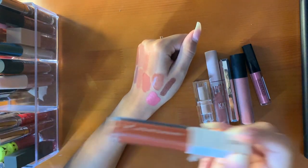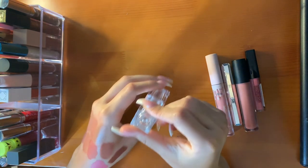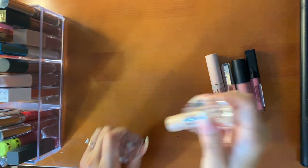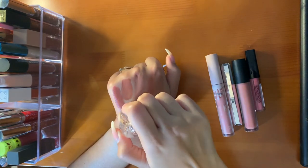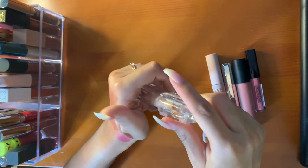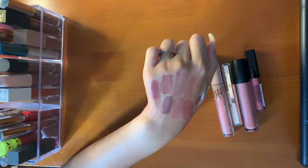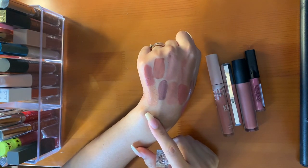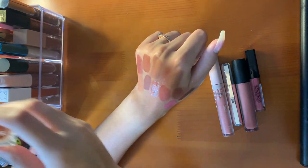I'll move this over into my nudes. This is the KKW lipstick in 2.5 Nude. I bought this on sale — there was a Memorial Day sale, so I copped it along with the lip liner. Very creamy formula, I love it. The shade is really nice as long as I have a lip liner with it.